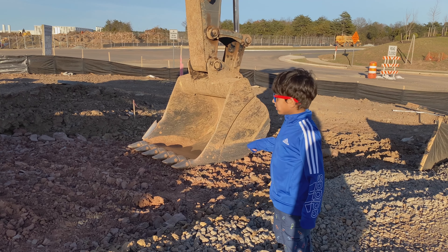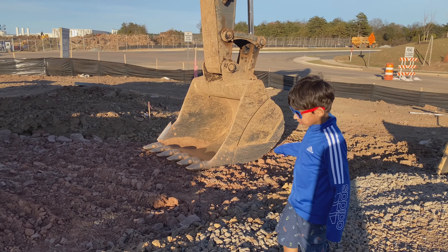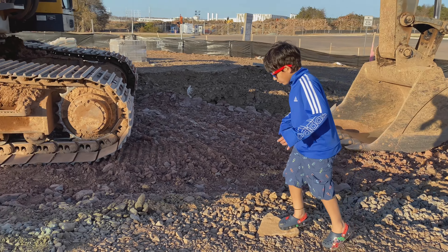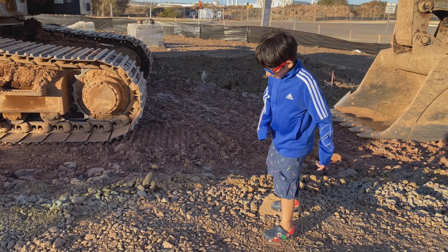Big stones, rocks. Look at these stones. These stones — you can stand on them.